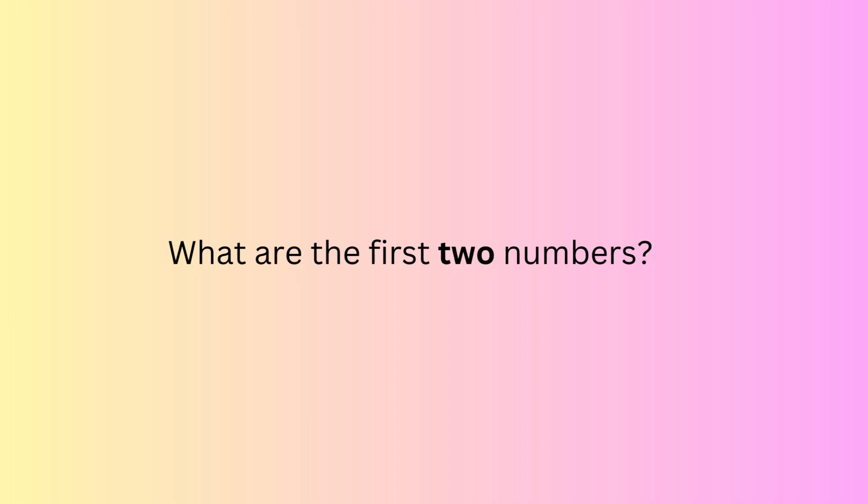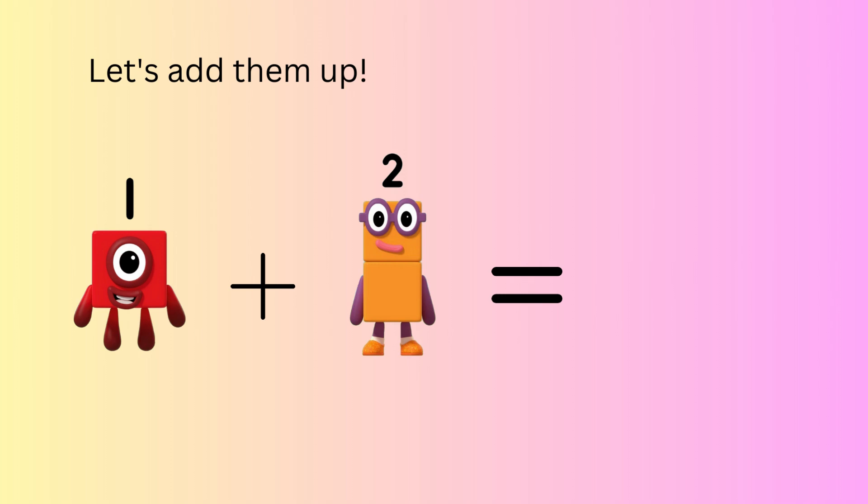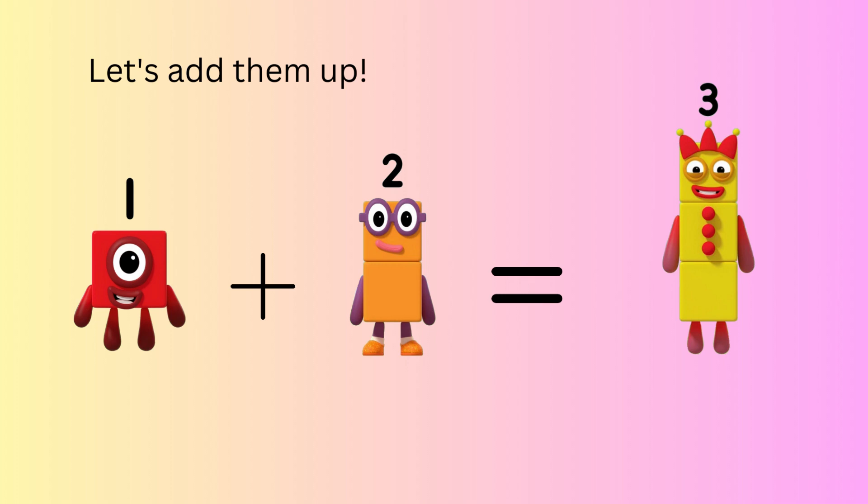What are the first two numbers? The first two numbers are one and two. Let's add them up. One plus two equals? That's right, three. One plus two equals three.